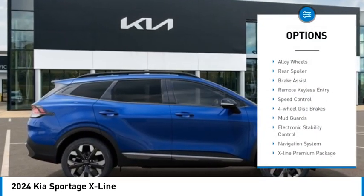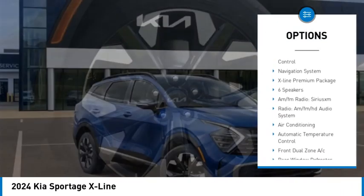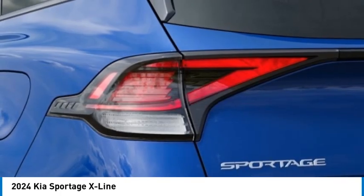Rain-sensing wipers, panoramic sunroof, alloy wheels, rear spoiler, brake assist, remote keyless entry, speed control, four-wheel disc brakes, mudguards, electronic stability control.